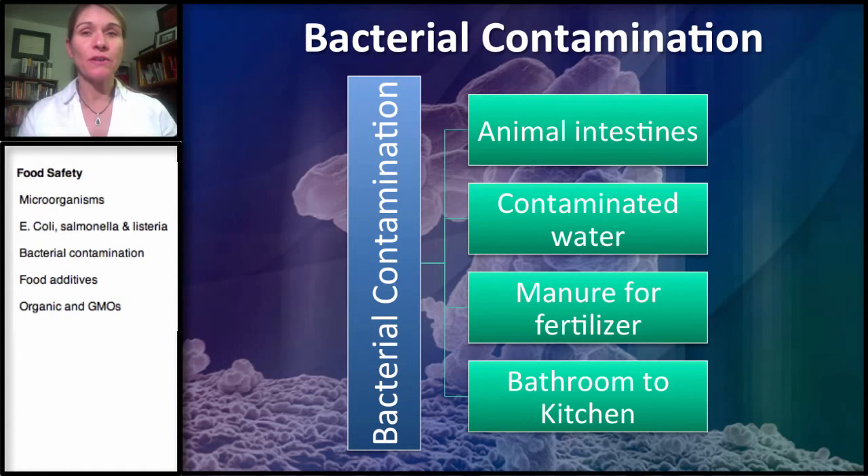And that's some of the more deadly bacteria — the more deadly pathogens that we have to be concerned about. As far as produce, one of the ways it can be contaminated is with contaminated water. Sometimes recycled or reused water is used on these plants, and these carry bacteria, so then the bacteria gets onto the plants.